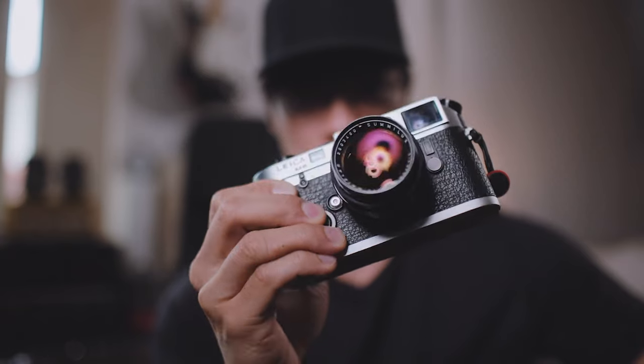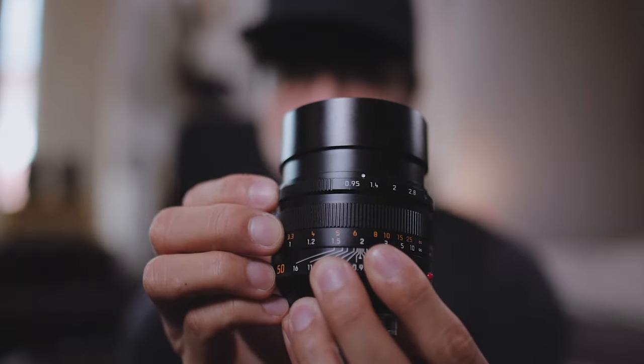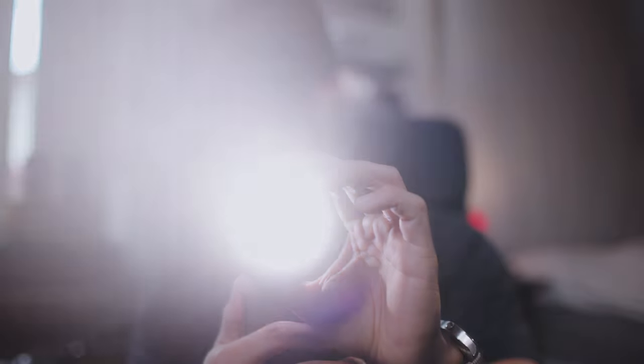I was absolutely in love with available light photography, and so when I switched to digital Leica, I was completely in love with the 50mm Sumilux. I thought if f1.4 was amazing, how much more amazing would f0.95 be? If only one day I could own the Noctilux — the unicorn lens, the peak of unobtainium. The fantasy you tell yourself: if only one day I owned that, all my pictures would look so special.